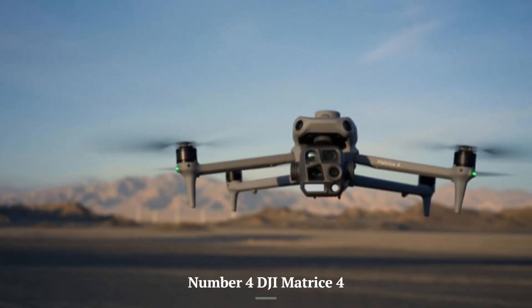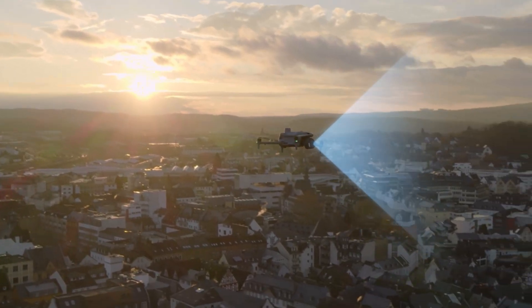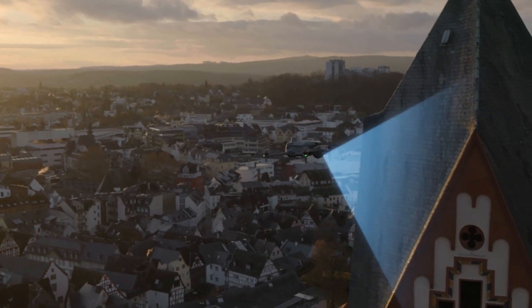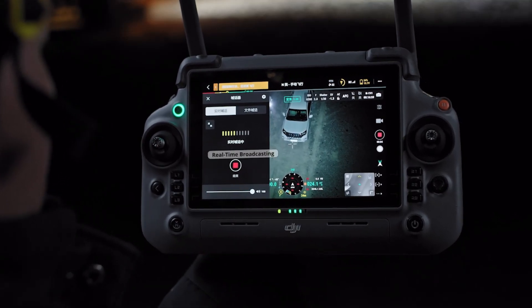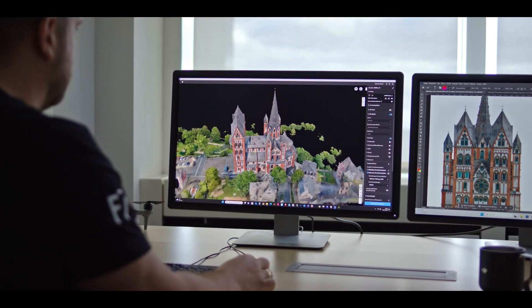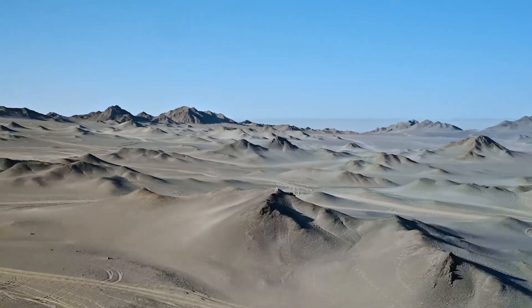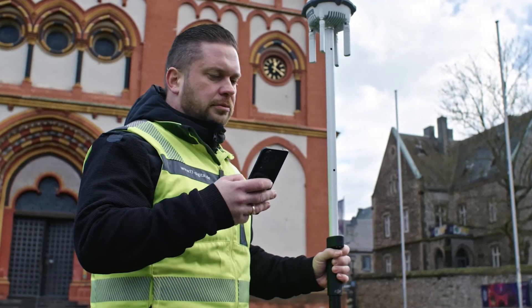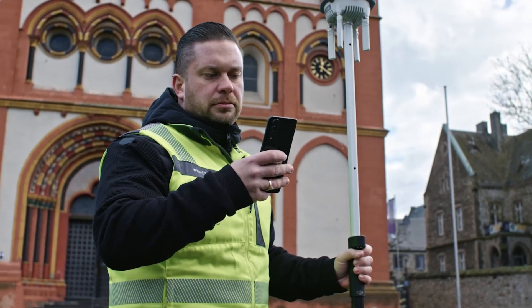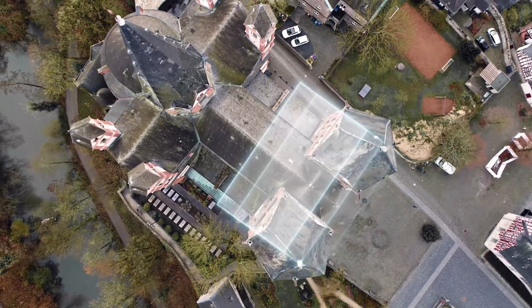Number 4: DJI Matrice 4 — Advanced Features. It incorporates advanced sensors for enhanced safety during flight, with AI-powered detection for humans, vehicles, and boats in real-time. It ensures safe operations in environments with low GPS signals. Transmission range utilizes DJI's O4 Enterprise system, offering a range of up to 15.5 miles with a 20 megabytes-per-second download bandwidth.